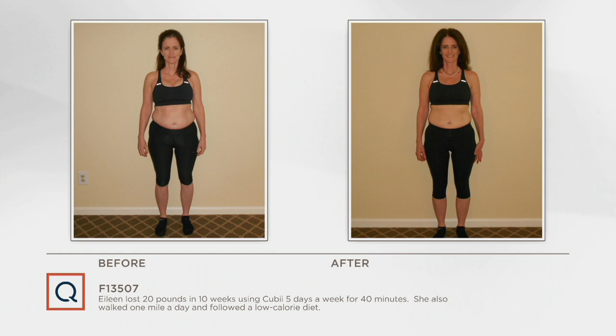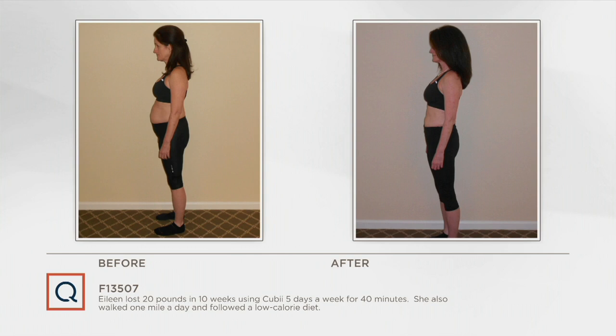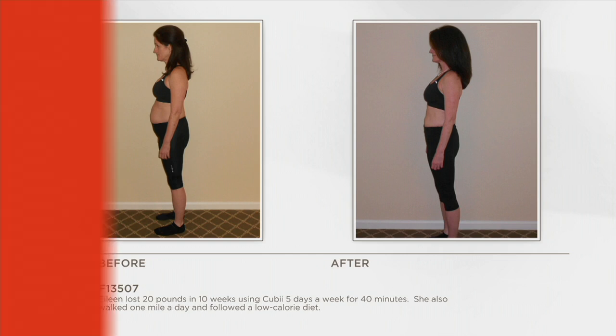Here was Eileen — I worked with her for 10 weeks, and she lost 20 pounds. She's a lawyer who sits 10 to 12 hours a day. She put the QB under her desk and found herself pedaling beyond 40 minutes each day, five days a week, because she just didn't even think about it. It was natural, easy, and quiet so she could make calls all day. Look at the side profile — she is so happy with her results and has continued on her fitness journey.